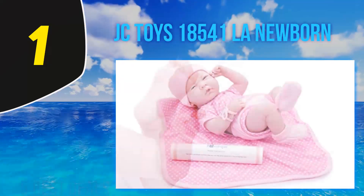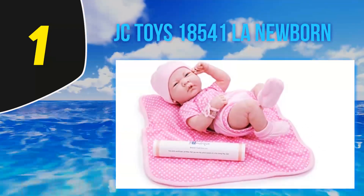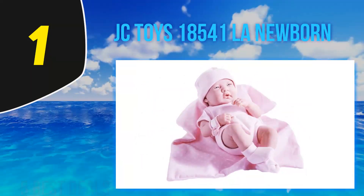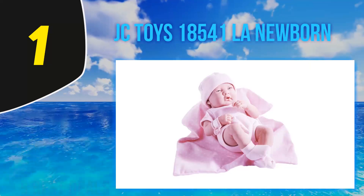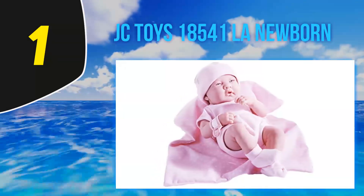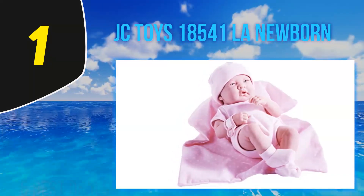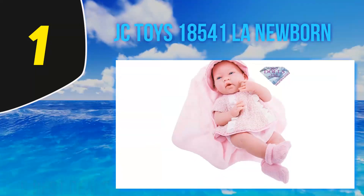It has shoulder and leg joints that bend and rotate, and the head turns from side to side. The doll only weighs a bit over a pound, so it's comfortable for small children to carry around. It comes with nine different accessories including a baby shirt and shoes, a diaper cover and cloth diaper, and a soft blanket.